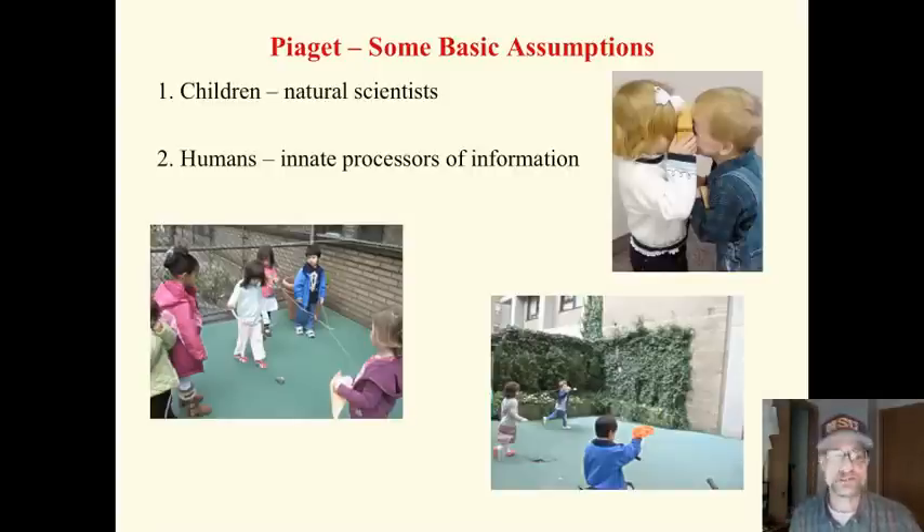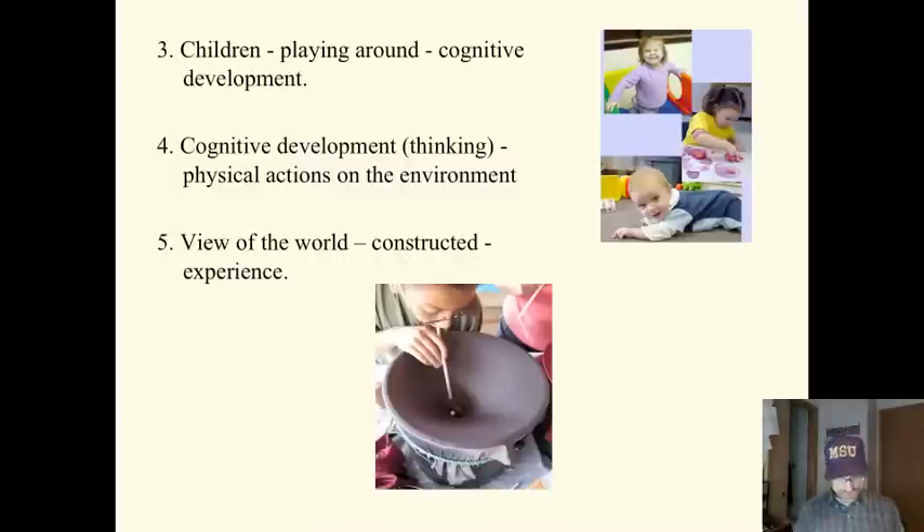Can you say Montessori school? For children, playing around is a very important part of cognitive development. They play, they poke things, they test things, they act on their environment. This is an important part of their cognitive development.